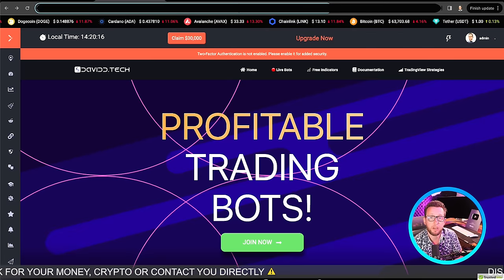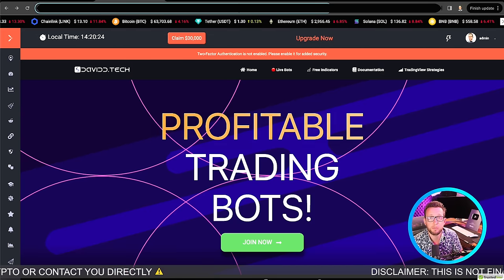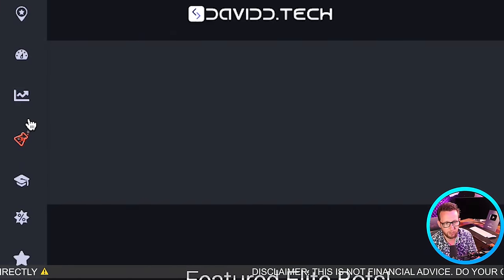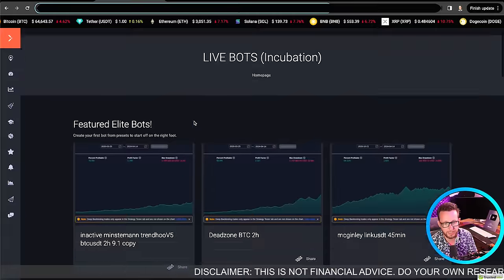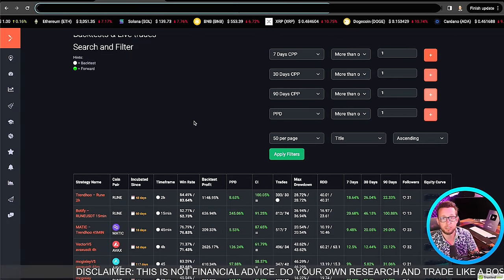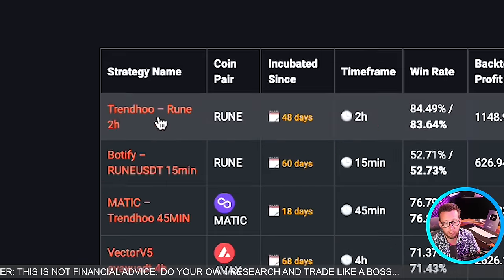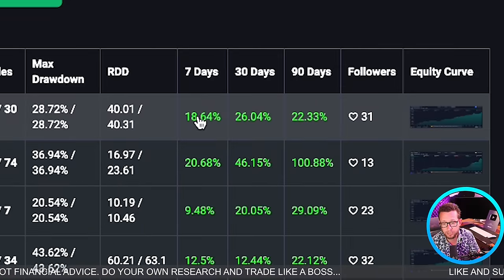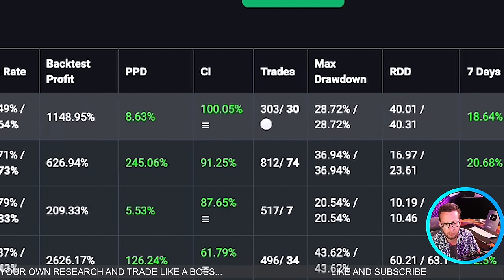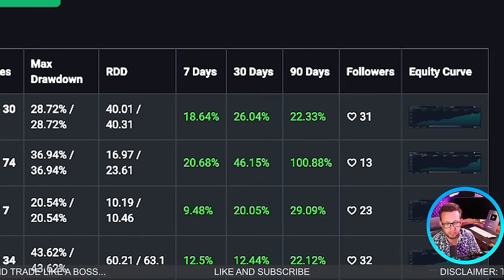Here we are on my website. Very quickly, I just want to show you how well these indicators and this strategy are performing and why I'm going to be improving this one today. If we click on the bots icon over here, we get a page where we can actually see transparently how all of the trading strategies are performing on live markets. Over the past couple of days they have been absolutely rocketing — here we are on Rune on the two hour, made 18% in the last seven days.